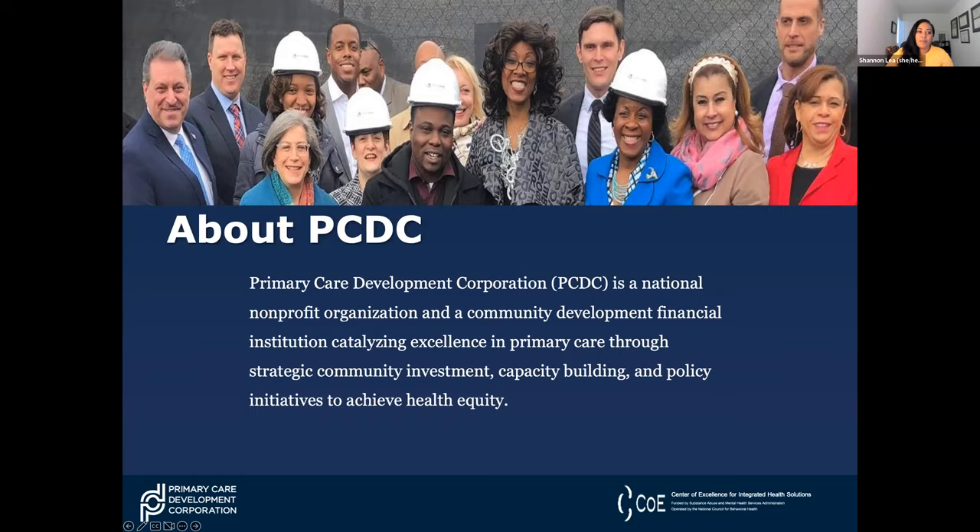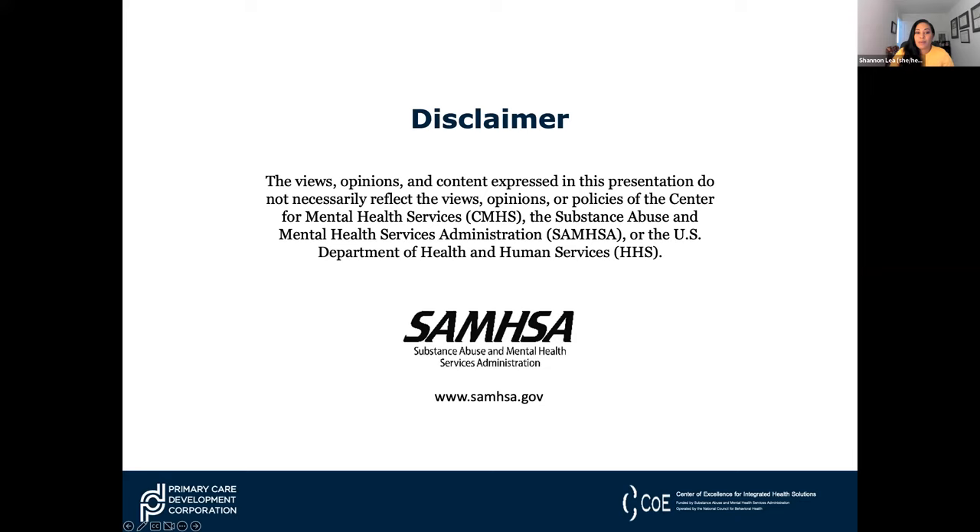I am going to read this disclaimer word for word: the views, opinions, and content expressed in this presentation do not necessarily reflect the views, opinions, or policies of the Center for Mental Health Services (CMHS), the Substance Abuse and Mental Health Services Administration (SAMHSA), or the U.S. Department of Health and Human Services (HHS).